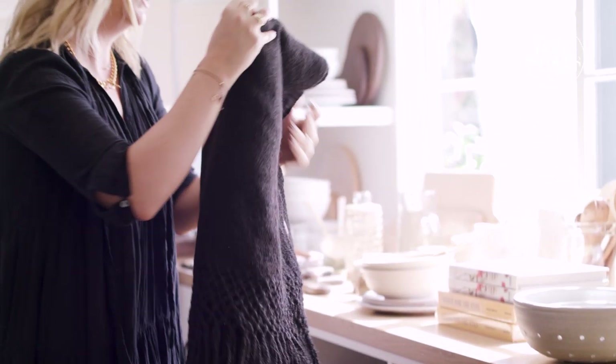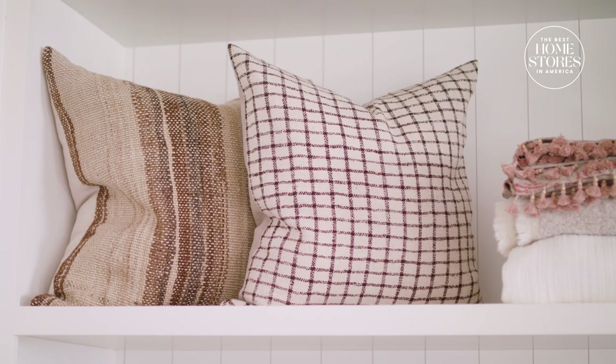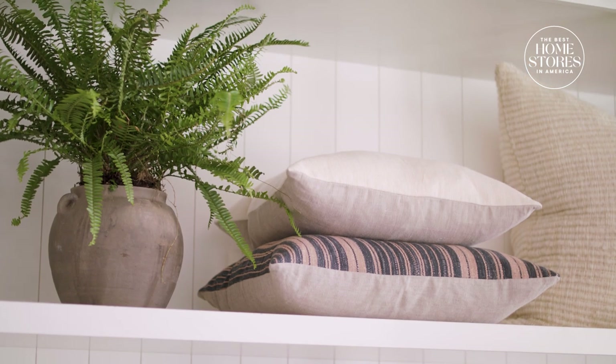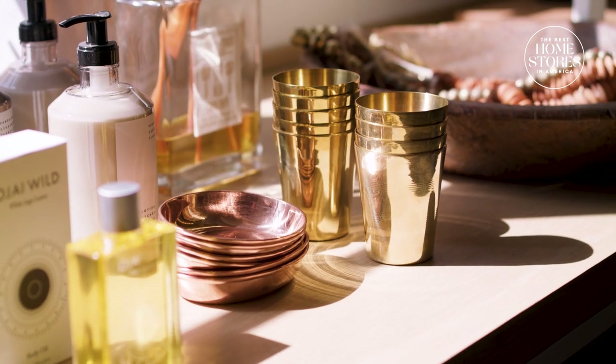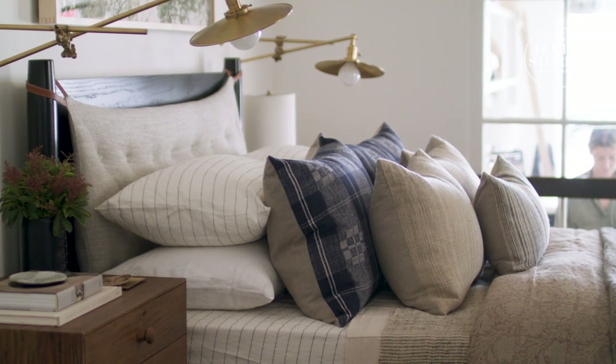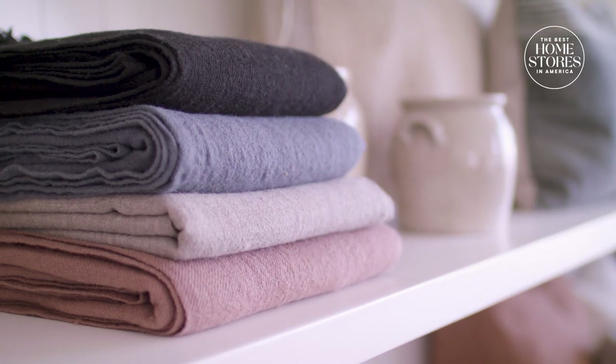What inspired me to open my shop was really just to be able to create a space that was an extension of my design blog and all my work that I was creating as an interior designer. I wanted a space that really was a place that all the customers and clients and people who were reading my design blog could come, immerse themselves in my designs, and also take something home for themselves.